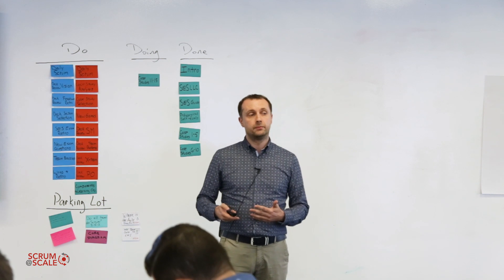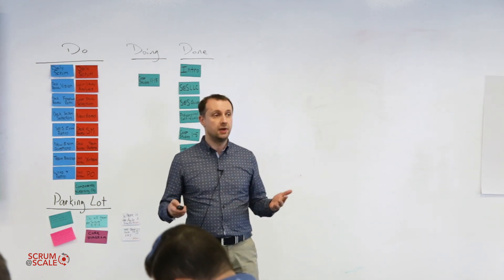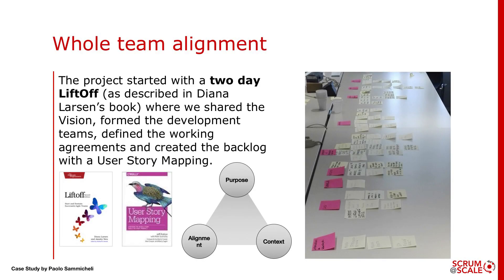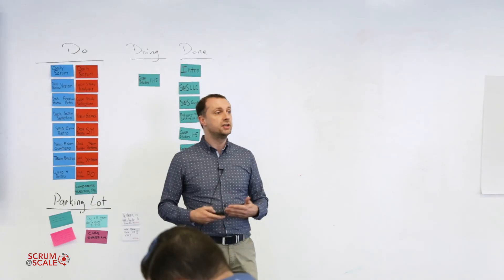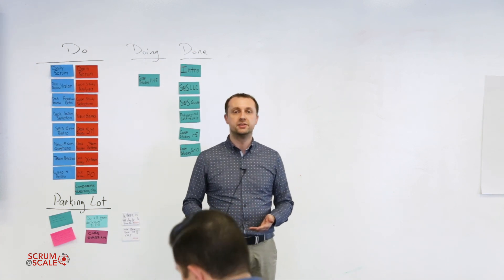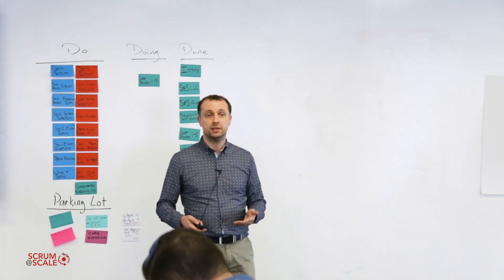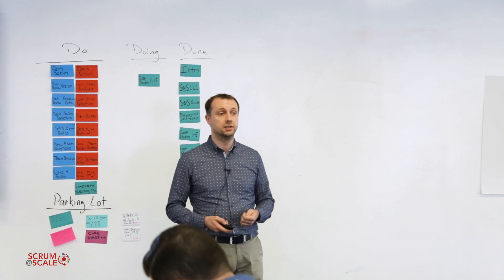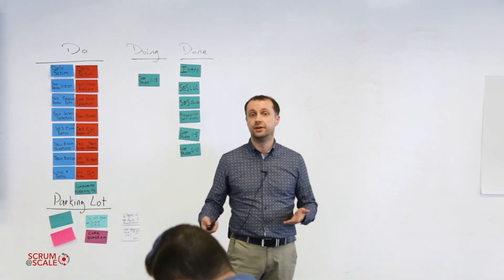So we started by getting the whole team aligned. We did a two-day liftoff as described by Diana Larsen in her book, in which we shared the vision, why we were doing this and what our mission was. We also created the themes, defined the working agreements, the definition of done, everything to set up a team. Then we created the first product backlog by doing a user story mapping, covering all parts of the platform including software and hardware stories.